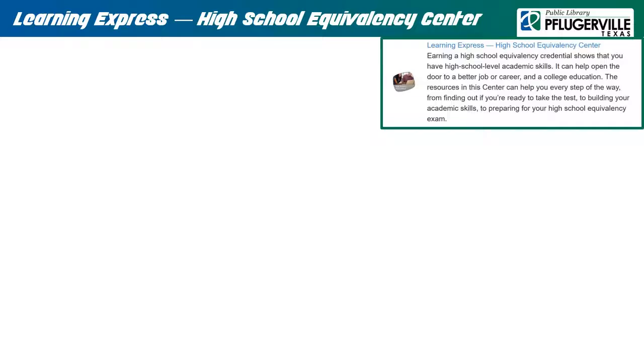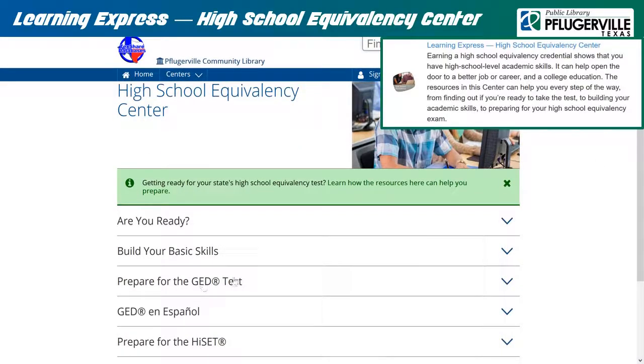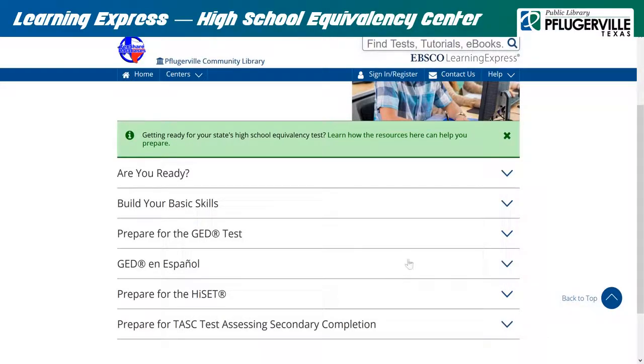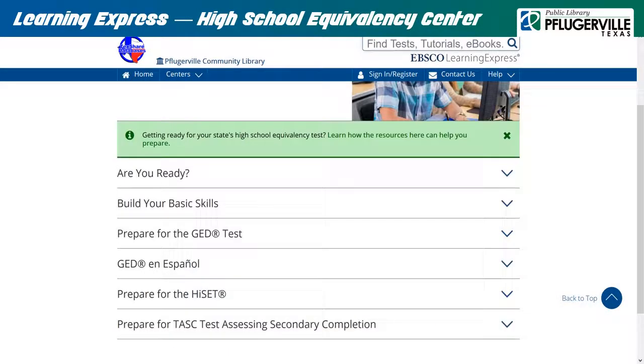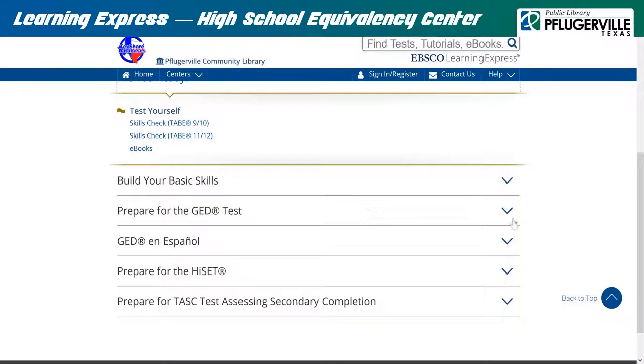Learning Express High School Equivalency Center: For over 70 years in Texas, you could only earn your high school equivalency credential by successfully completing the GED exam. But now, there is also the HISET and TASC exams available, and these resources are here to help our patrons maximize their potential on these exams. Right when accessing this resource, you are provided with a notice that will give you instructions on how to make the most out of these resources. Begin with the Skills Check Sets 1 and 2 under the Are You Ready tab, then begin your preparations from there. Make sure you are logged in to access and make the most of these resources.